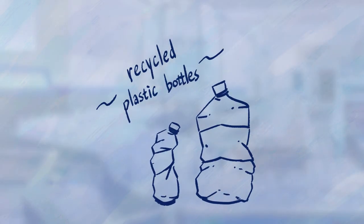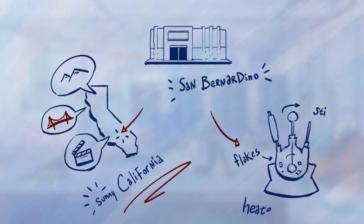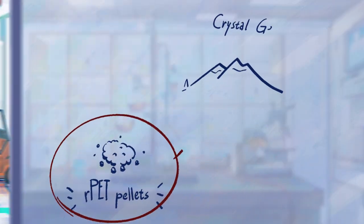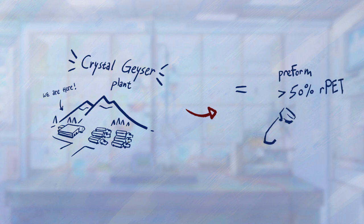Our recycling partners take recycled plastic bottles, chop them up into sorted, cut, cleaned, recycled plastic flakes, and send those flakes to our San Bernardino plant. From there, the flakes are heated, stirred, and ultimately turned into our PET pellets. After a purity check, these pellets are sent to our West Coast bottling plants. Then we blend those RPET pellets with Virgin PET, heating and molding them into bottle preforms.